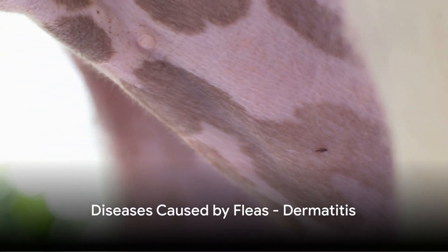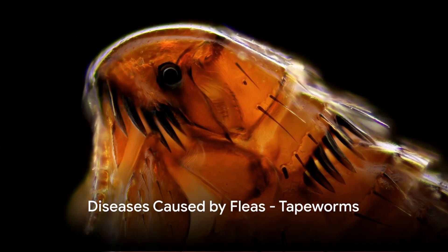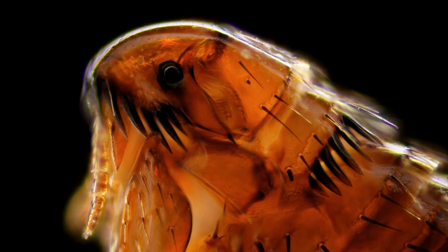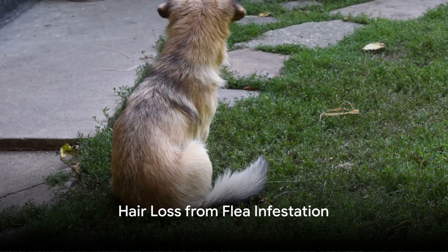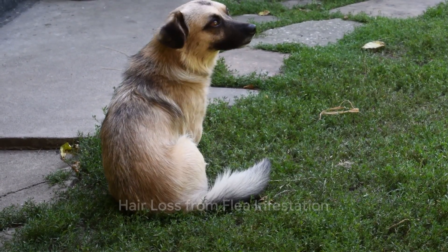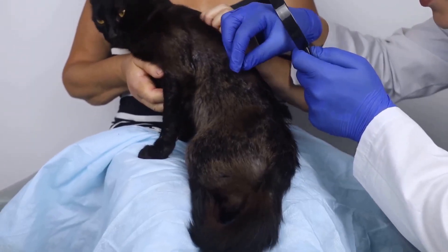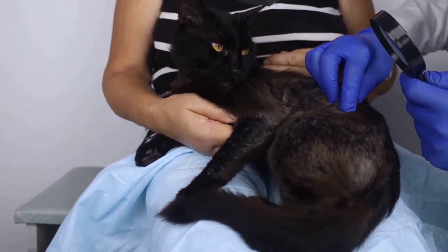Moving on to diseases caused by fleas — there's dermatitis, an allergic reaction to flea bites that can make your pet's skin red, scabbed, and very itchy. Then we have tapeworms, which your dog or cat could get from eating a flea or something else that has tapeworm eggs. These parasites live in your pet's small intestine and steal nutrients. Hair loss can also result from flea infestation — not from the fleas themselves, but from all the itching and biting, as flea allergies can make your pet scratch their fur into bald spots.